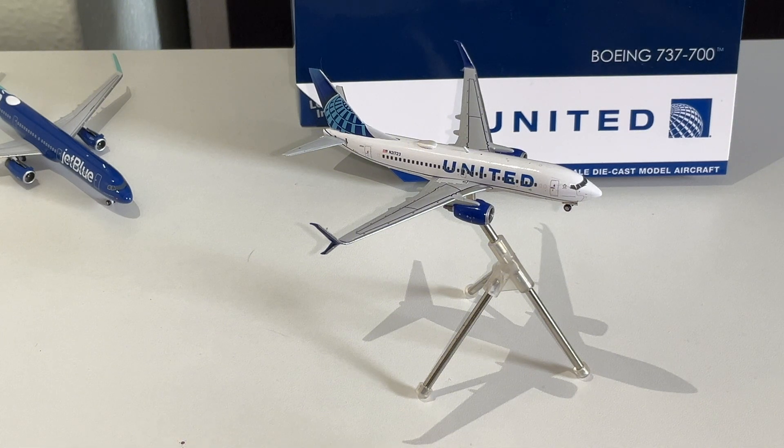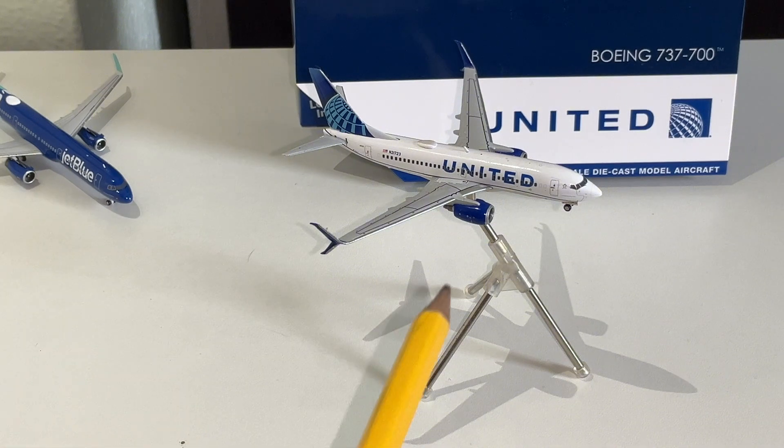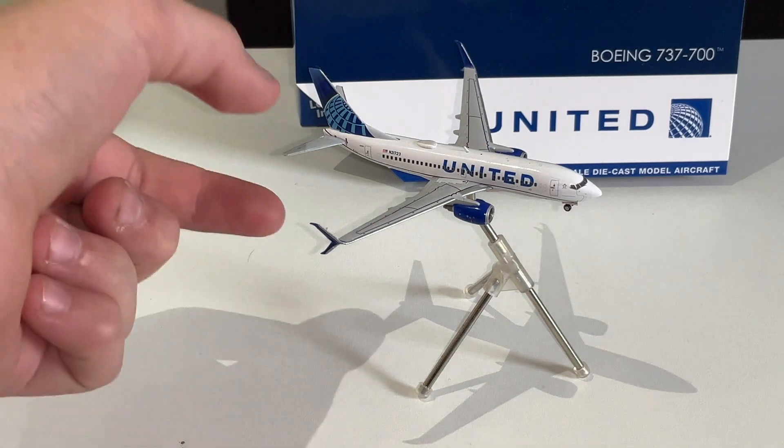The nose looks pretty good — it looks a little pointy, but otherwise it looks really good. The model paint color is beautiful. It looks very close to United, which is how it should be. Registration looks good. The Wi-Fi dome doesn't look very good. The beacon lights look good. It's a very good model — I highly recommend you buy it.